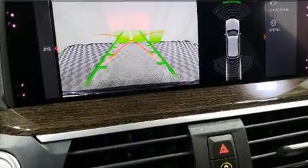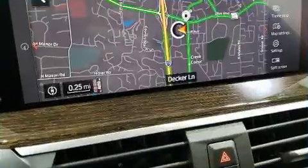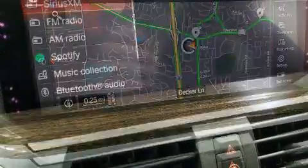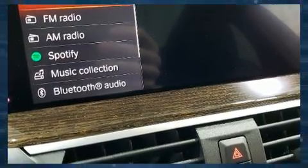A wealth of standard features means that you no longer have to sacrifice, such as remote keyless entry, voice-activated navigation, fully automatic headlights, a power liftgate, lane departure warning, and much more.